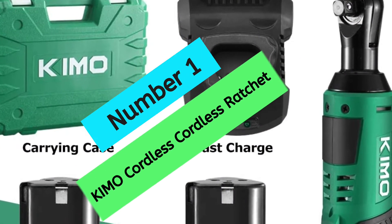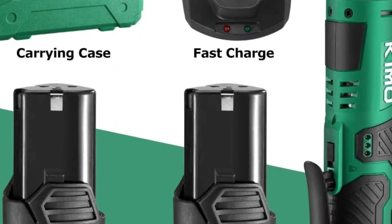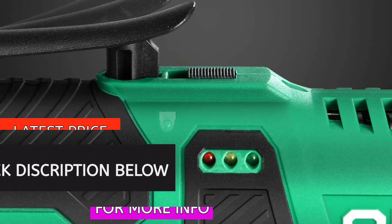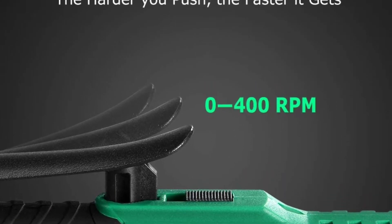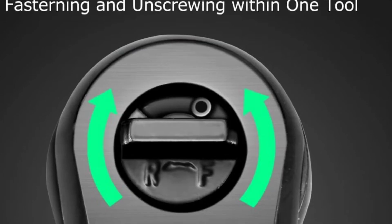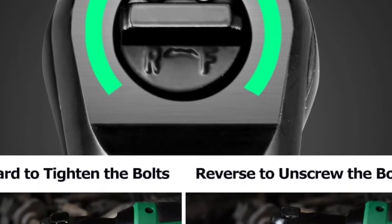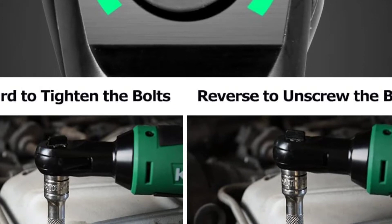At Number 1, the KEMO Cordless Ratchet. Looking for a powerful and versatile cordless ratchet wrench that can handle all your auto maintenance and repair needs? Check out the KEMO Cordless Ratchet — a powerful yet compact and lightweight ratchet wrench that is perfect for any job, big or small. Featuring a max torque of 40 FT-LBS at 400 RPM and a variable speed trigger, the KEMO Cordless Ratchet performs just like your air ratchet but without the annoying cords and the constant loud noise from the air hose.